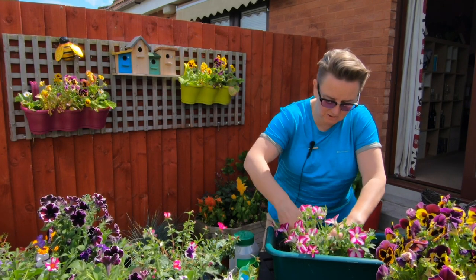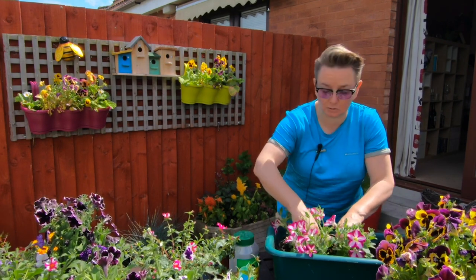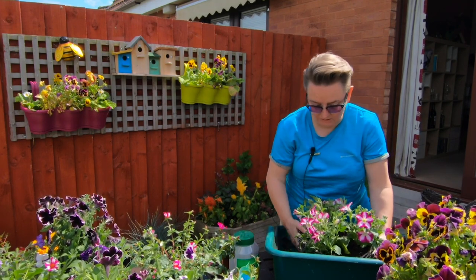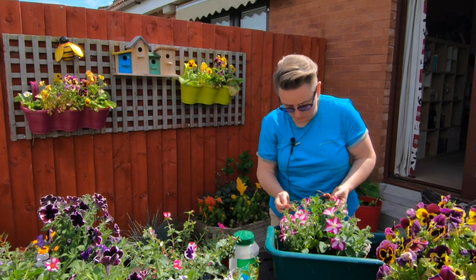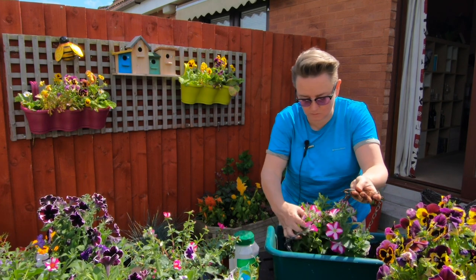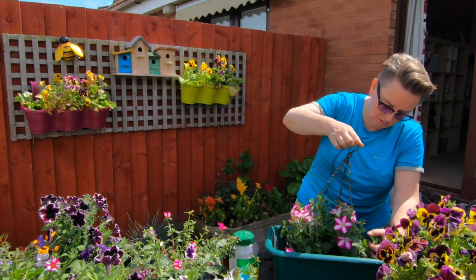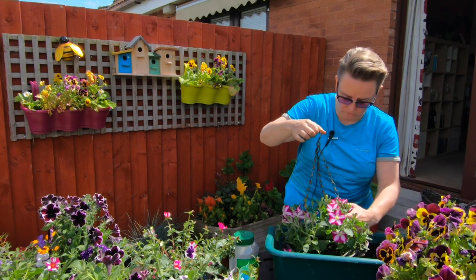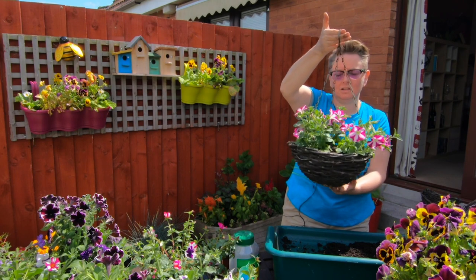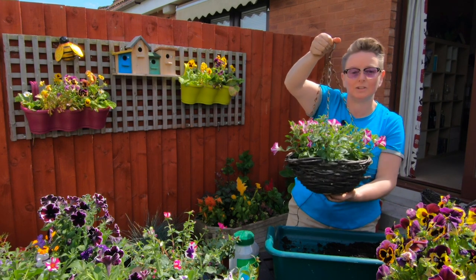These little petunias are awesome. As they grow, they'll trail out over the basket as well and they'll be nice and full looking. The hardest bit of all of this is trying to get these chains up in the right place because they get all caught. That's one hanging basket done, looking much better. One, two, three, four — just five to go. Get this one up and on to the next ones.